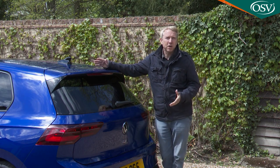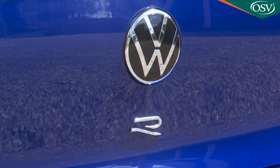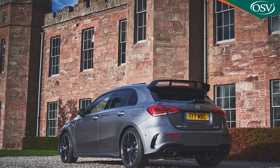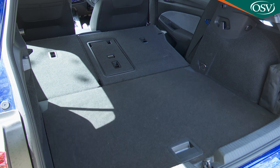Let's finish by taking a look in the boot, the catch for which as usual on a Golf is activated by pushing the centre tailgate badge. The 381-litre space provided here is a little bigger than the trunk you get in a rival Mercedes-AMG A35 or A45. Pushing forward the conventional 60/40 split rear bench frees up 1,237 litres across a load area that'll be virtually flat if you have the boot floor in its upper position.